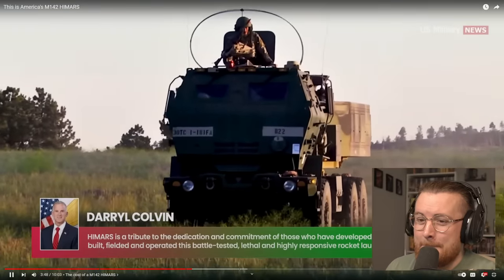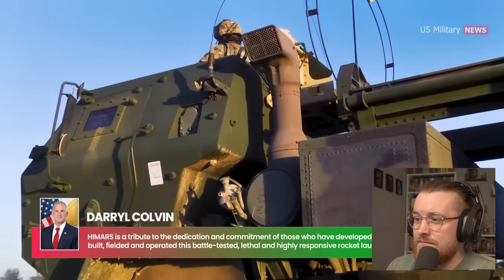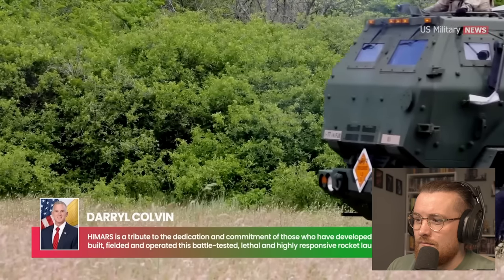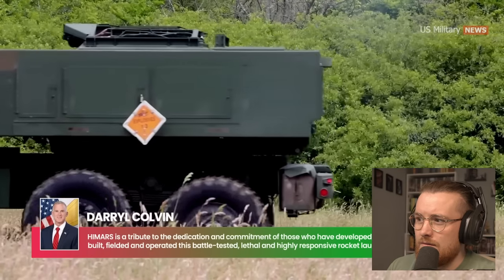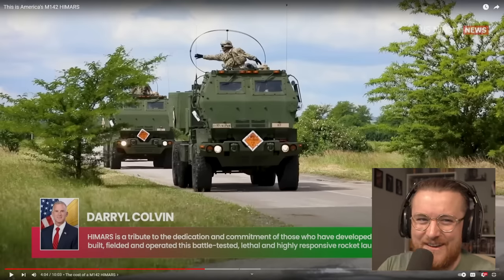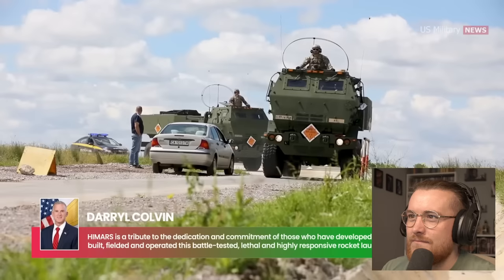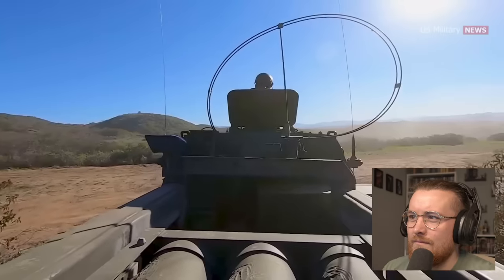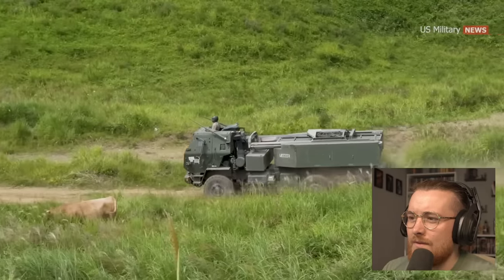HIMARS is a tribute to the dedication and commitment of those who have developed, tested, built, fielded, and operated this battle-tested, lethal, and highly responsive rocket launcher, said Daryl Colvin, program executive, office missiles and space deputy program executive officer. U.S. Military News comes up with the best stuff — how did they get all this information? It's really impressive. I congratulate and appreciate the broad team for supporting the HIMARS mission and delivering this critical capability to the warfighters.